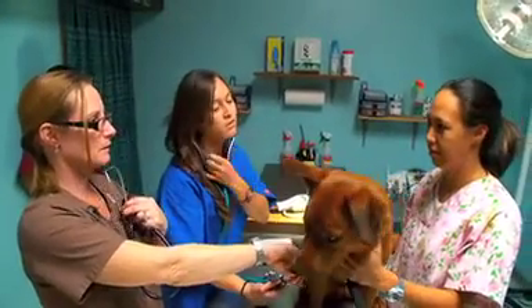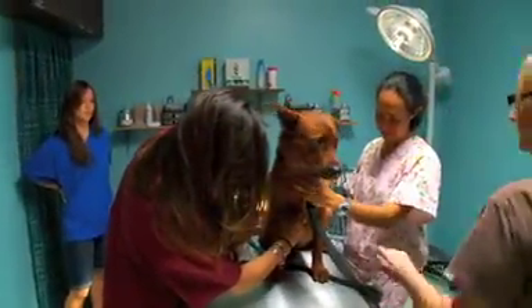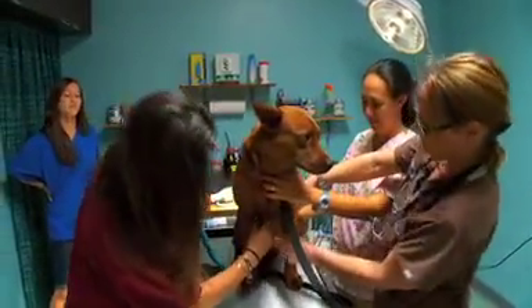The internship part of this program is the best part. It gets you hands-on experience at different clinics and you go and spend a number of weeks working there, getting to know the clinic, getting to know how it works and what needs to be done. And through that I got my job.